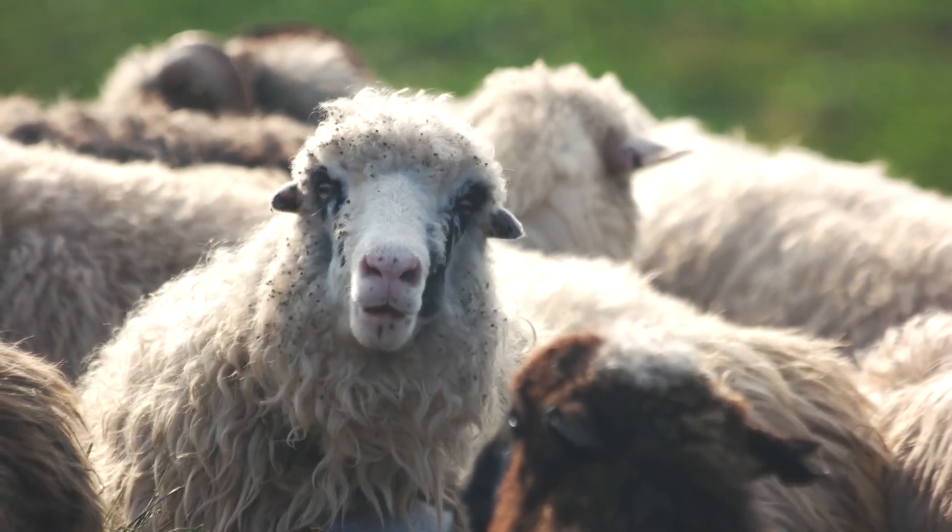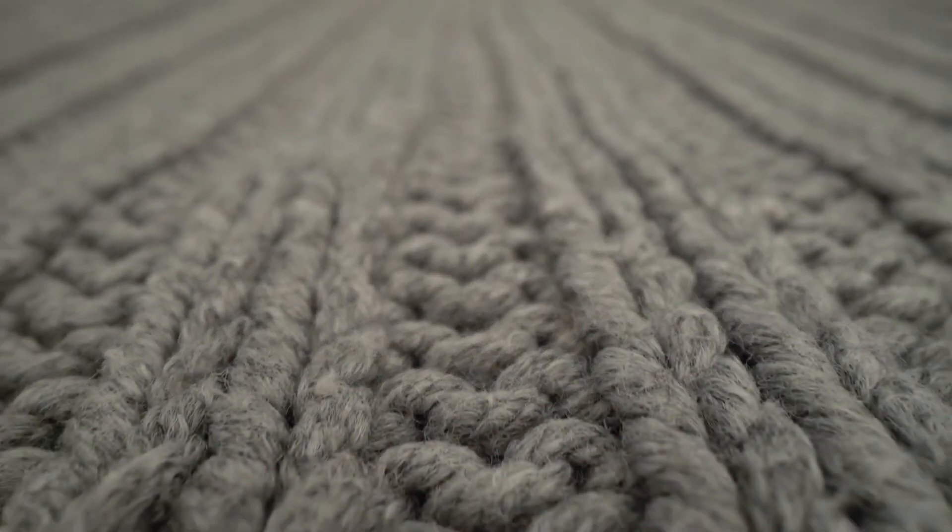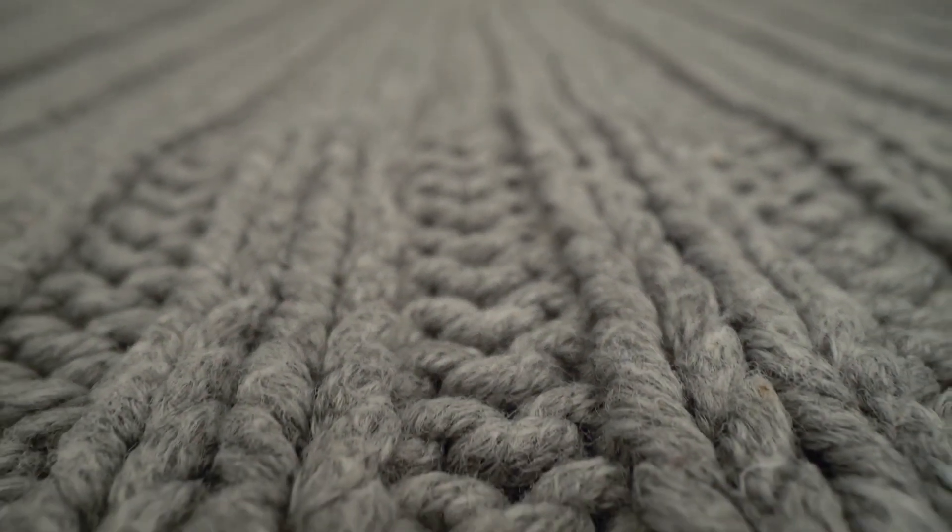Wool, on the other hand, is sheared from sheep and is known for its warmth, which is why it's often used in sweaters and blankets.